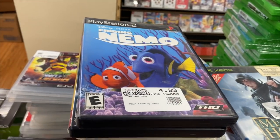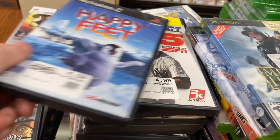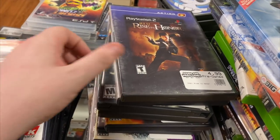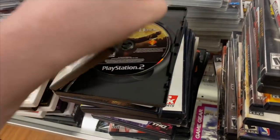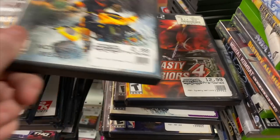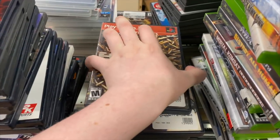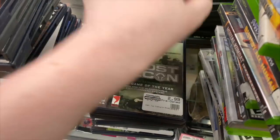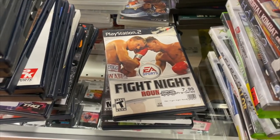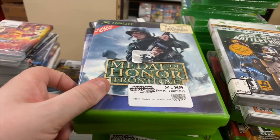For Wii U we have Skylanders Swap Force, Mario 3D World, and Mario Kart. For original Wii we have Okami, Prince of Persia Rival Swords, Just Dance 3, the Best Buy exclusive version, Deer Drive, North American Hunting Extravaganza, We Play, and Wii Fit Plus. For PS2 we have Gran Turismo 3, SRS, Tony Hawk's Underground, Finding Nemo, Star Wars Battlefront 2, MLB 2K6, San Andreas, Happy Feet, MLB 2K5, Mercenaries, Baldur's Gate Dark Alliance, and Rise to Honor.